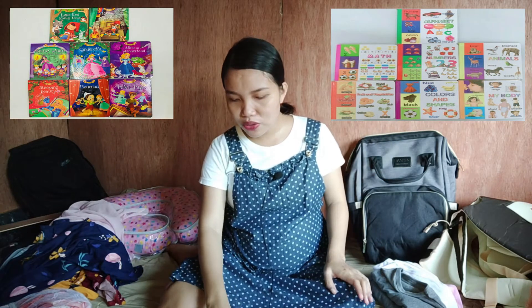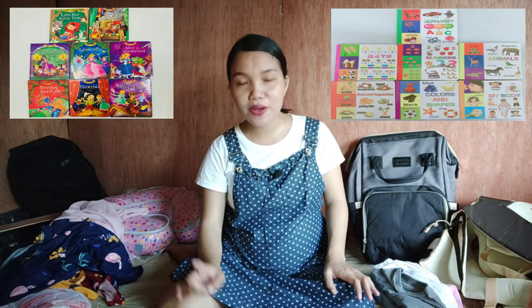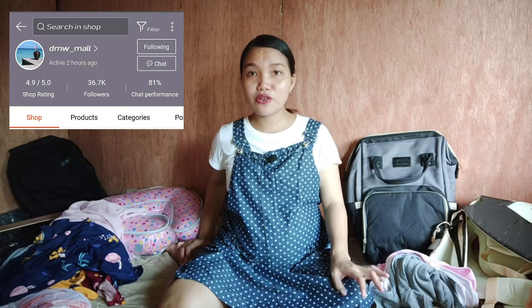By the way, we are having a baby girl, that's why those are the titles I chose. I also have kids' educational and baby board books — I bought books about fruits and vegetables, alphabet, numbers, colors and shapes, animals, and my body. So I got six educational baby board books and five bedtime story books, all bought for 28 pesos each from DMW underscore Mall.